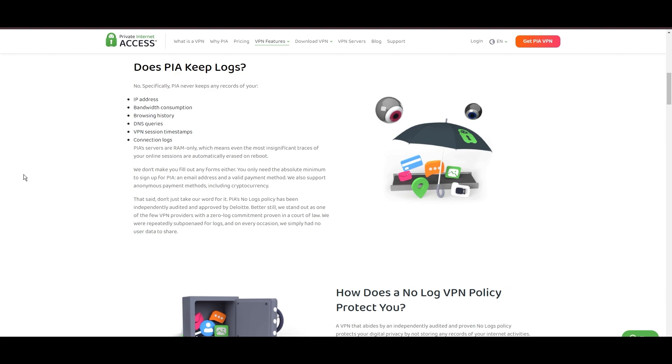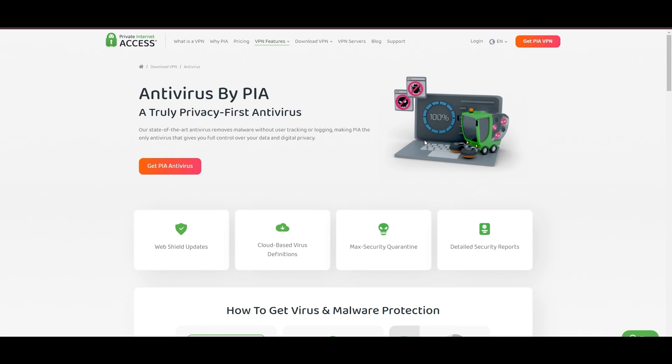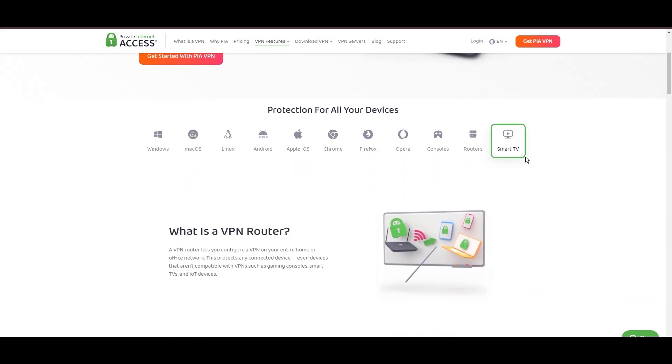However, PIA faces its set of challenges. Being US-based raises privacy concerns despite a strict no-logs policy. Questions around the reliability of customer support and the absence of servers optimized specifically for streaming or specific platform use are considerations for some. Moreover, potential interruptions due to frequent server maintenance are notable. For VidMate users, PIA's expansive server offering is a key advantage, ensuring fast, responsive connections essential for high-quality streaming and secure browsing. Personal tests, from dense US urban areas to remote global locations, have consistently demonstrated PIA's capability to provide low latency and stable connections.